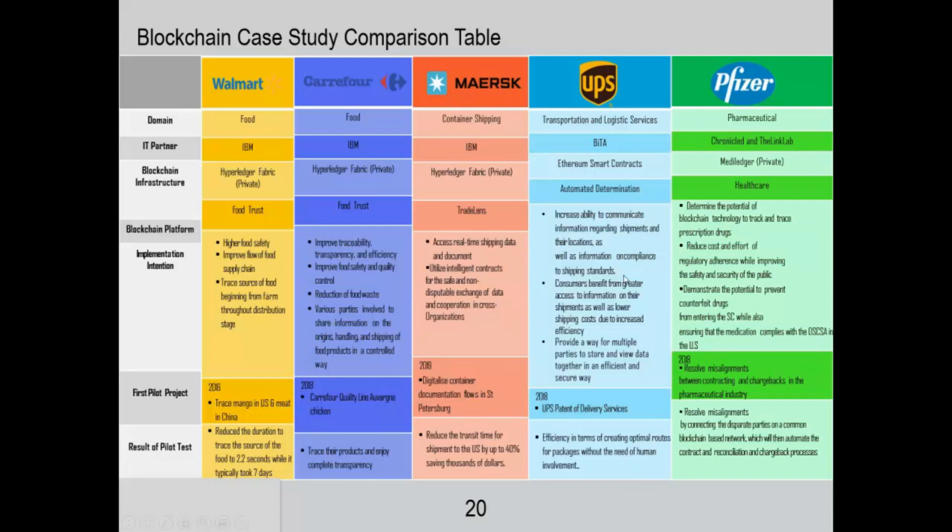UPS is focusing on similar benefits to MERSC since it is also focused on logistics. Pfizer is very focused on ensuring there are no counterfeit drugs in their supply chain system — that is a huge benefit Pfizer is targeting with the blockchain they have implemented.